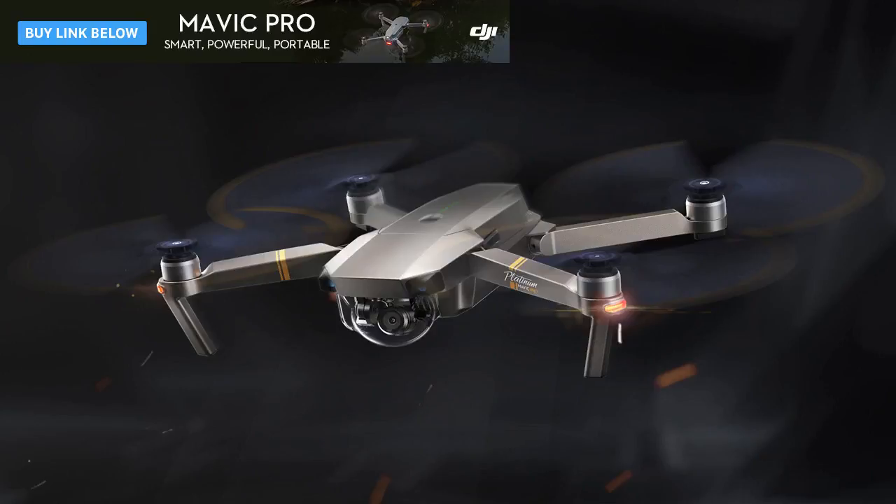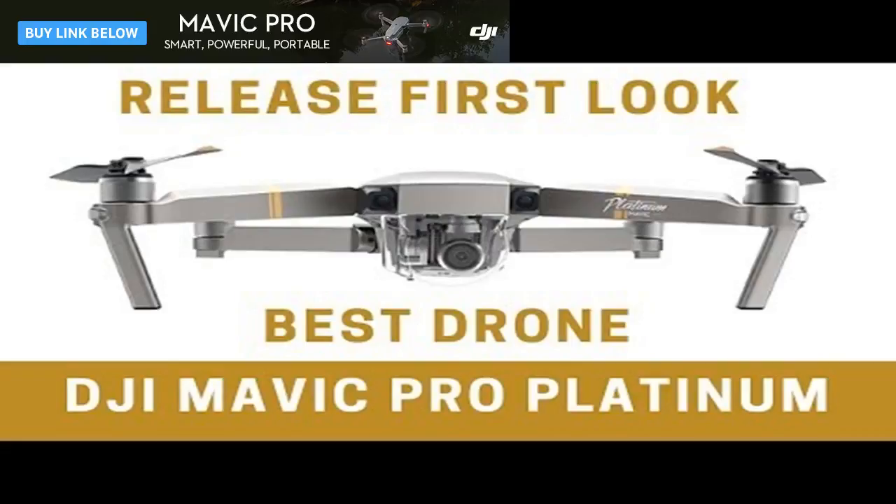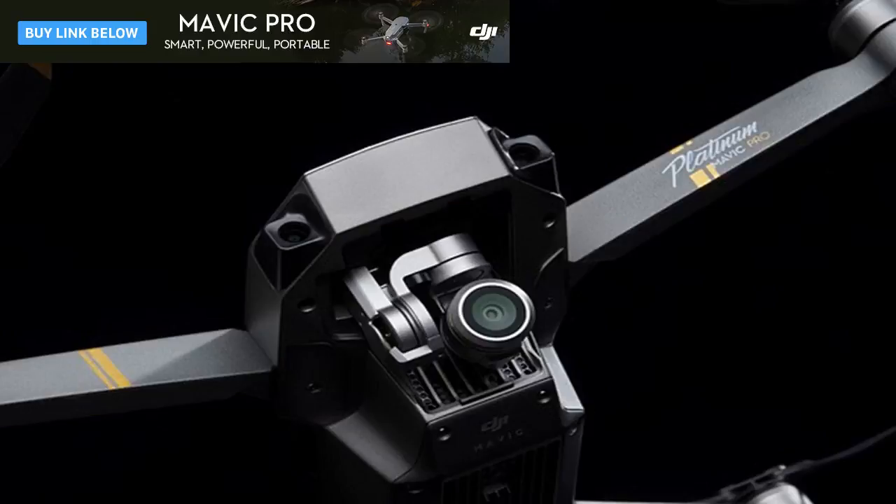The Mavic Pro Platinum achieves a total per-charge flight time of 30 minutes. It also decreases flying noise by a whopping 60 decibels, making it a little easier to remain inconspicuous while capturing aerial footage. Plus, it looks a bit fancier than the original. To learn more about this drone, click here. If you're already interested enough to buy it, the drone is available to pre-order on the DJI website for $1,100.